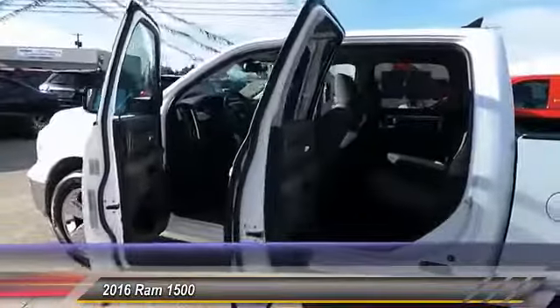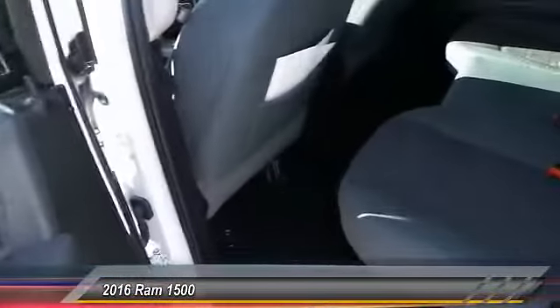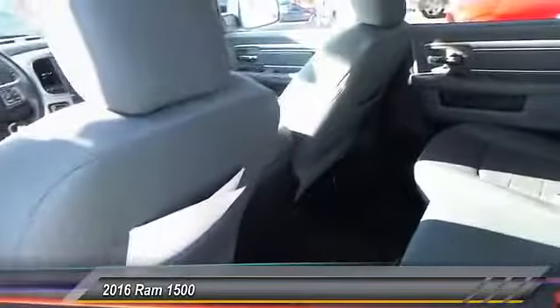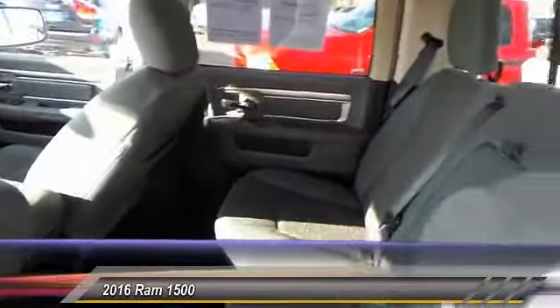This vehicle has less than 20,000 miles. Features include a rear window defroster. This beauty is sure to make you the talk of the neighborhood, so call or drop in for a test drive today.